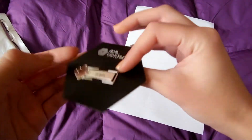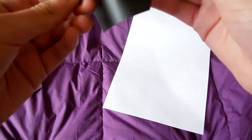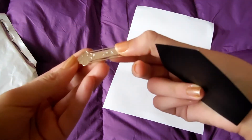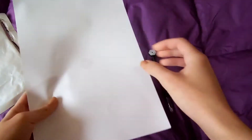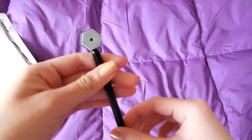And here we have the clear file — it says Luhan on it. Inside the clear file there was also just a paper with the EXO logo, and finally we have the pen.